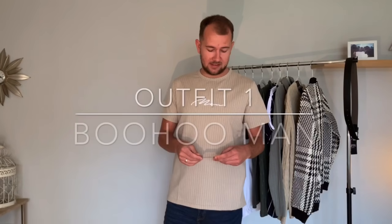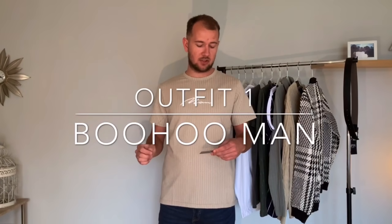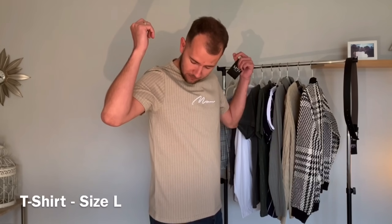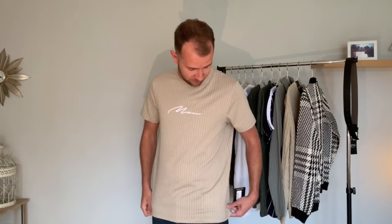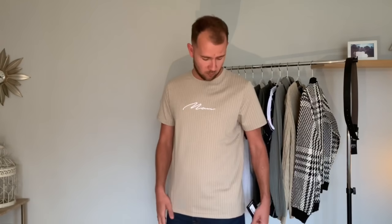So this is outfit number one. This is the Boohoo Man Signature Pinstripe T-shirt. It fits quite well — it's not tight underneath the arms either. It's a good length. Considering I'm 6'2", there's quite a nice bit of length to it, so it covers the top of your jeans, going down to sort of the zip line on the jeans that I'm wearing.